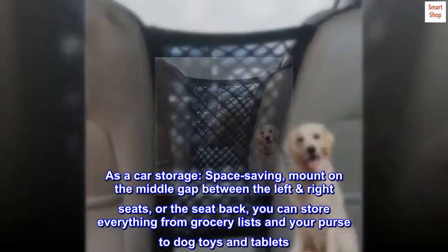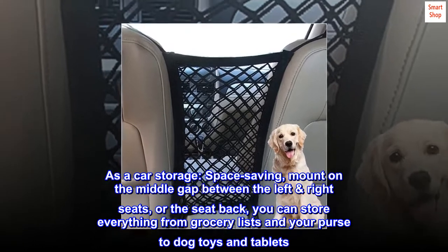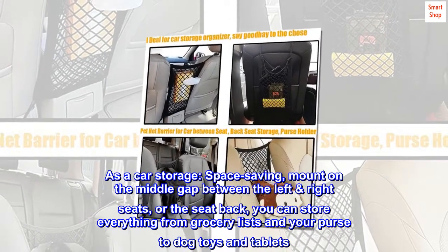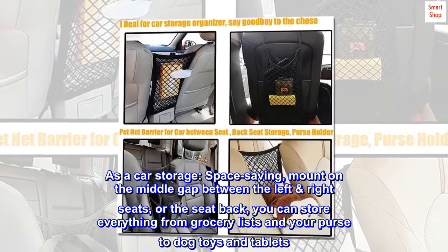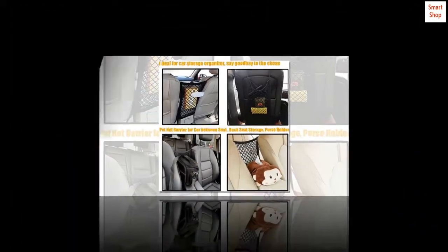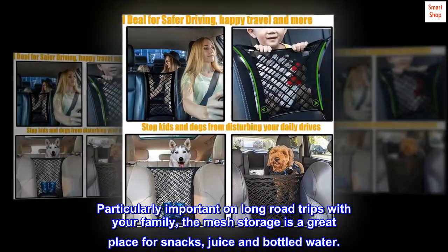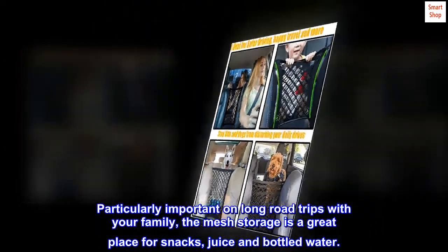As a car storage solution, it's space-saving. Mount it on the middle gap between the left and right seats, or on the seat back. You can store everything from grocery lists and your purse to dog toys and tablets. It's particularly useful on long road trips, and the mesh storage is a great place for snacks, juice, and bottled water.